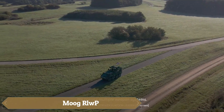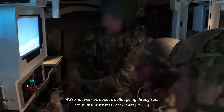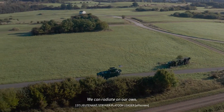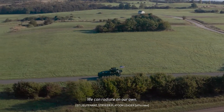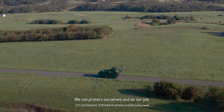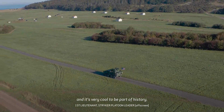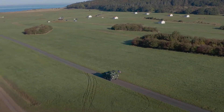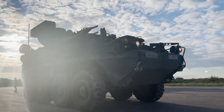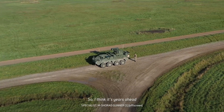The Moog RWP Combat Station is best described as versatile, featuring a modular design that allows military forces to customize its equipment based on mission requirements and situational needs. It can be equipped with 7.62mm machine guns, 30mm cannons, and a variety of missile launchers including Javelin and Hellfire systems, along with non-lethal options like electronic warfare systems or grenade launchers for smoke, light, and stun ammunition.